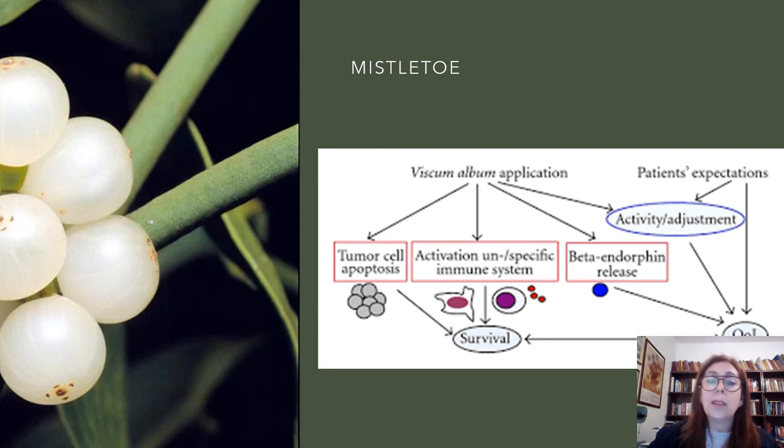This diagram resumes and simplifies Mistletoe's actions. It is involved in tumor cell apoptosis, in the activation of specific and non-specific immune system responses, and in the release of beta-endorphins. When patients use Mistletoe, they say that they feel much better. This is because Mistletoe can release beta-endorphins, giving this sensation of being well and being treated, and that there are people who care about you — even for people or for animals.